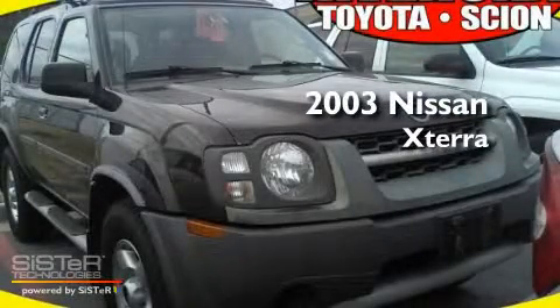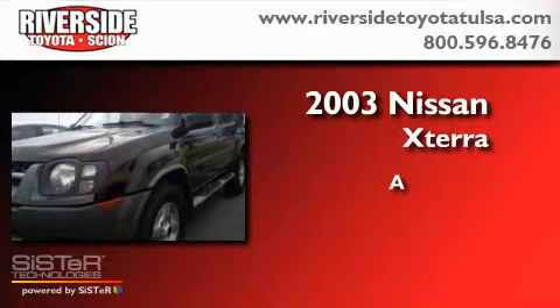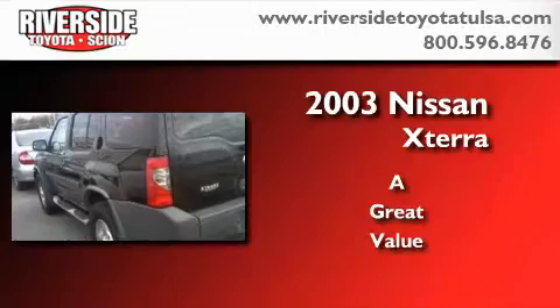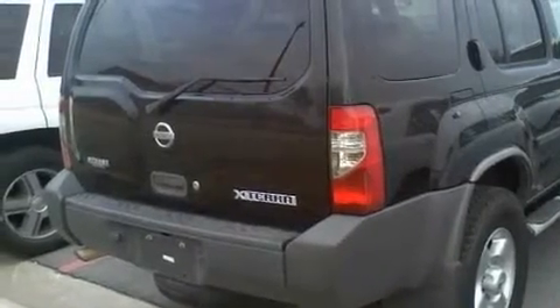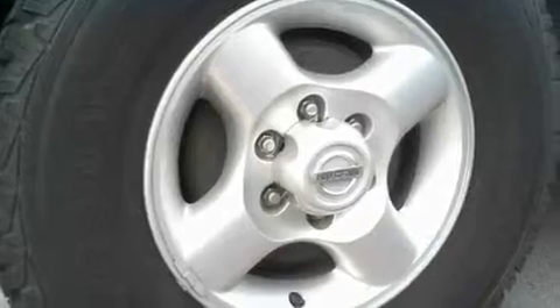This is a 2003 Nissan Xterra. Its top features include air conditioning, a split folding rear seat, a rear window defroster, a CD player, and a double wishbone independent front suspension.